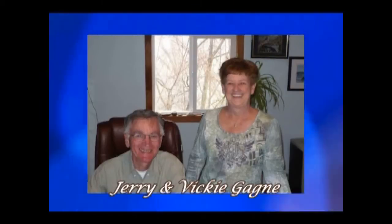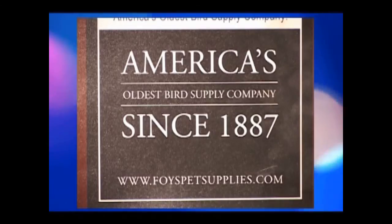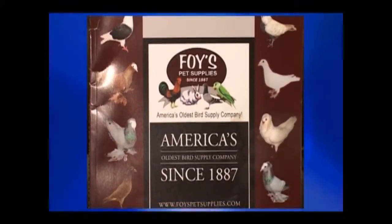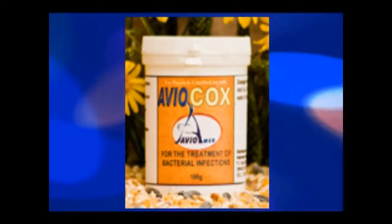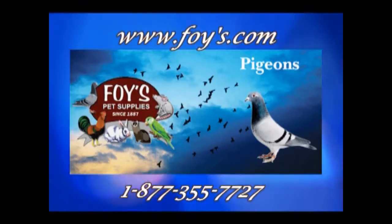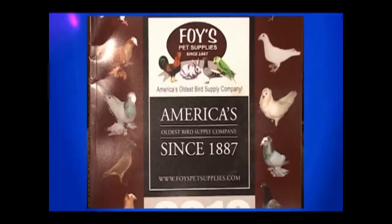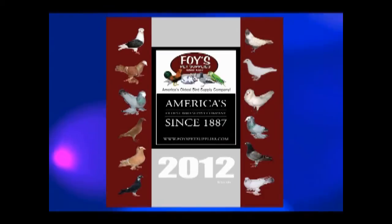Hi, this is Jerry Gagnier from Foy's Pigeon Supplies, the oldest pigeon supply company in the United States. When Danny Joe approached us about being a part of this great project, we were really excited. If you're looking for pigeon supplies or pigeons, I hope you'll give us a call. Foy's Pigeon Supplies — we're on the internet, just type in Foy's. Or if you'd like to call us, it's 1-877-355-7727. Ask about our 204-page all-color catalog. We'd be glad to send it to you.